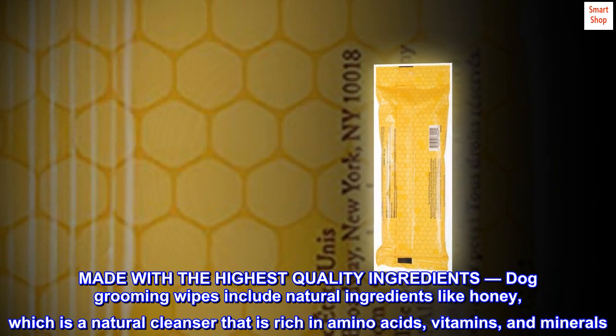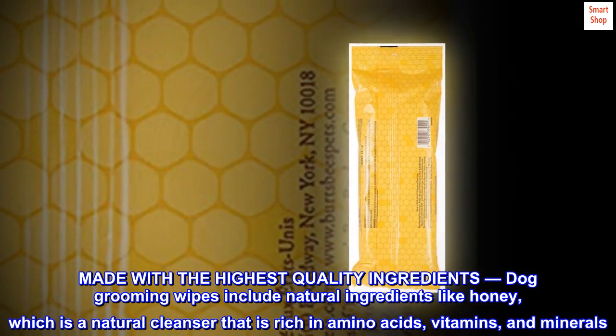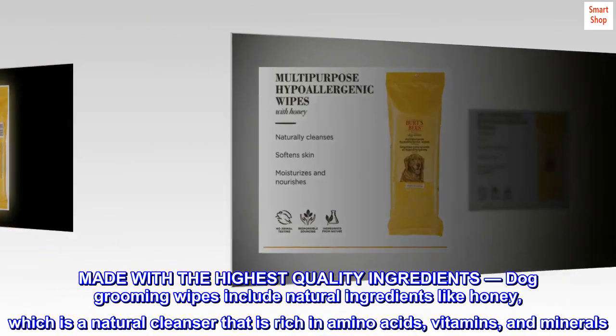Made with the highest quality ingredients, these dog grooming wipes include natural ingredients like honey, which is a natural cleanser rich in amino acids, vitamins, and minerals.